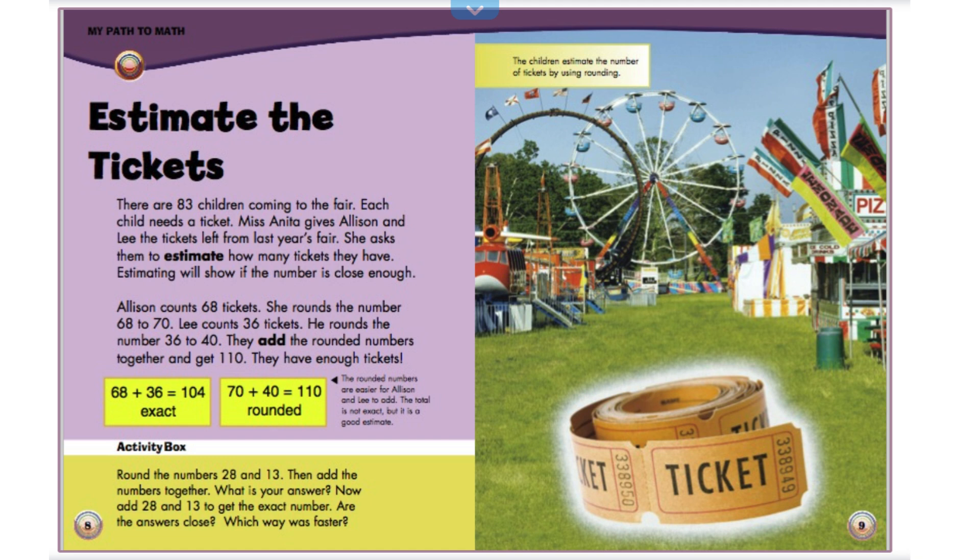Estimate the tickets. There are 83 children coming to the fair. Each child needs a ticket. Miss Anita gives Allison and Lee the tickets left from last year's fair. She asks them to estimate how many tickets they have. Estimating will show if the number is close enough. Allison counts 68 tickets. She rounds the number 68 to 70. Lee counts 36 tickets. He rounds the number 36 to 40. They add the rounded numbers together and get 110. They have enough tickets.